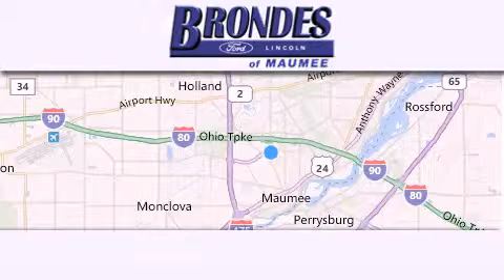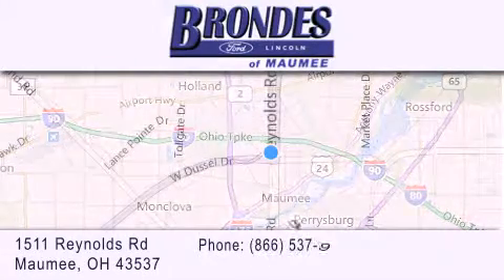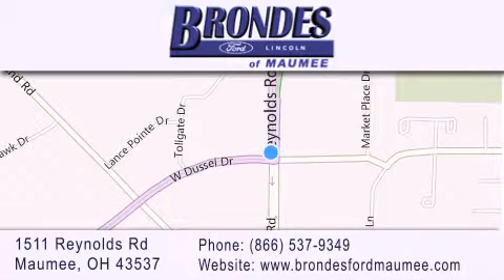Brondi's Ford Maumee offers a wide selection of Ford and Lincoln vehicles and is an automotive leader in the area. Stop by our showroom located at 1511 Reynolds Road in Maumee, and visit us online at brondisfordmaumee.com. We'll see you next time.